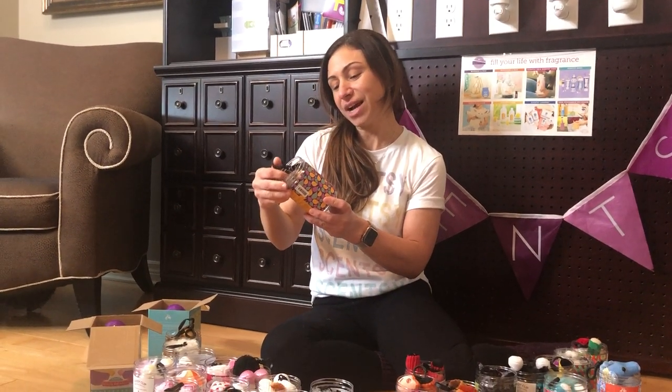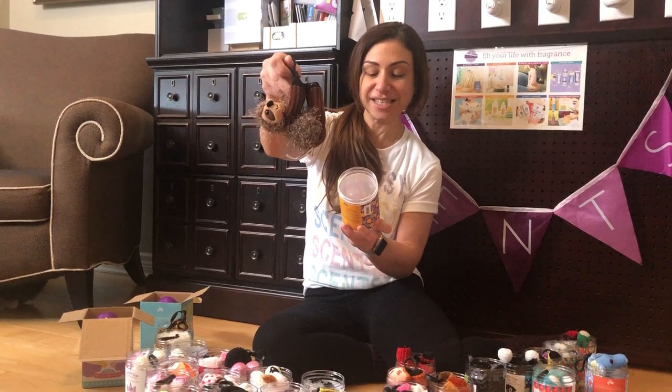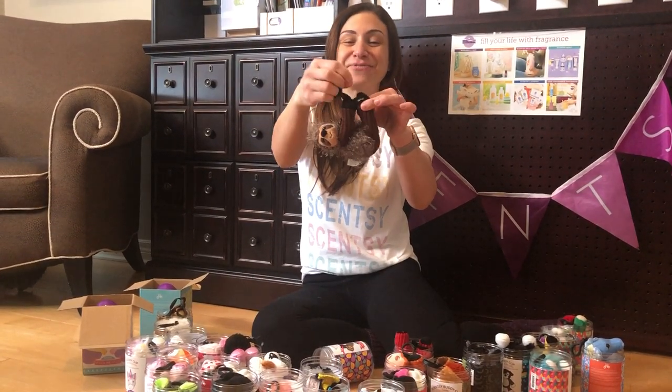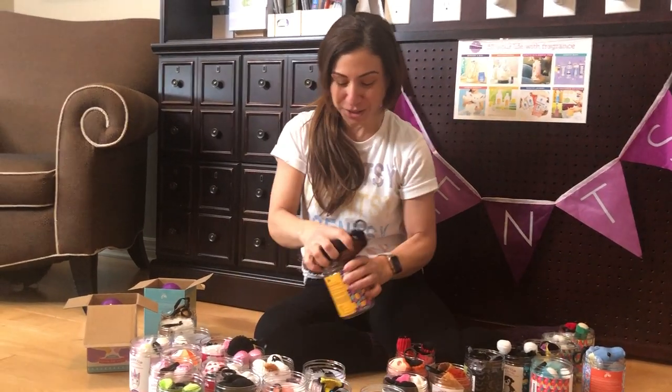We've got Susie the Sloth from our current catalog and she's scented with Go Go Mango. I love this one — she hangs right from all her paws, just hanging like that. She doesn't come apart. Super cute.